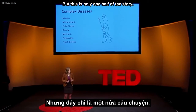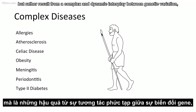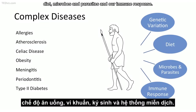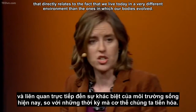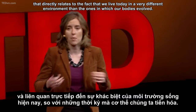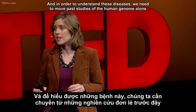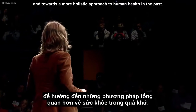But this is only one half of the story. The most important health challenges today are not caused by simple mutations in our genome, but rather result from a complex and dynamic interplay between genetic variation, diet, microbes and parasites, and our immune response. All of these diseases have a strong evolutionary component that directly relates to the fact that we live today in a very different environment than the ones in which our bodies evolved. In order to understand these diseases, we need to move past studies of the human genome alone and towards a more holistic approach to human health in the past.